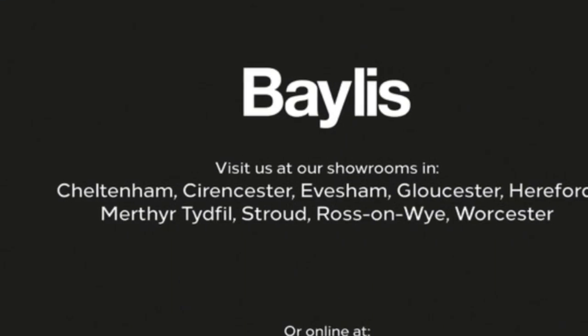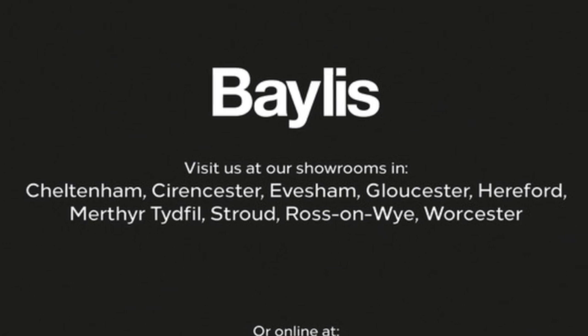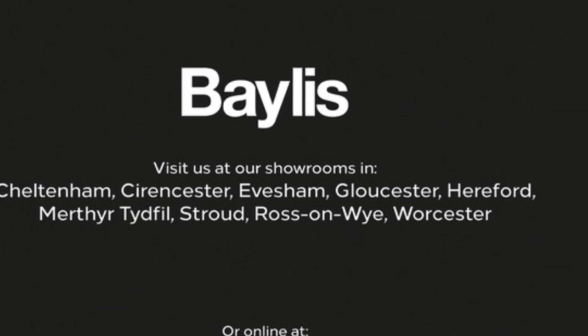If you're interested in this vehicle then please give us a call at Baylis Vauxhall.